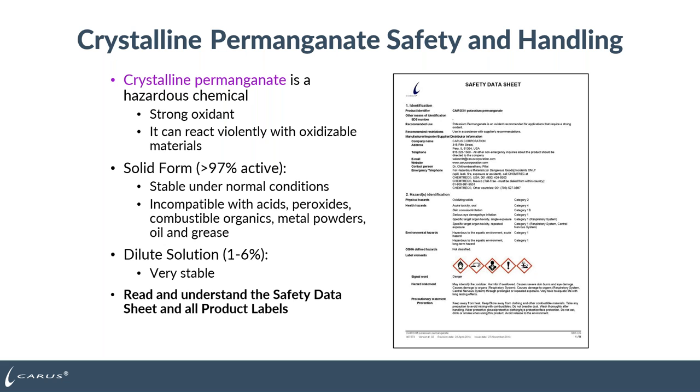We do have compatible oils and greases available by request. In your storage area, separate the dry permanganate from incompatible products in separate containment areas. Once potassium permanganate is diluted into solution using finished drinking water, it becomes stable and the hazard is significantly reduced — a typical 3% solution is much, much safer. One thing to keep in mind: please read and understand the safety data sheet and product labels on the container before handling that product to make sure you're wearing the proper PPE.